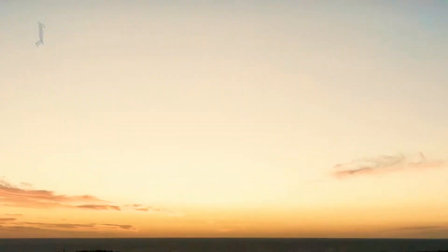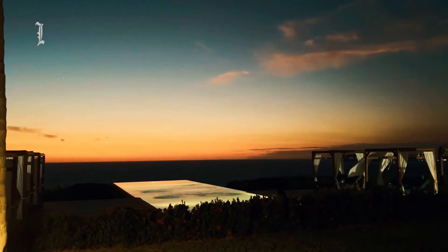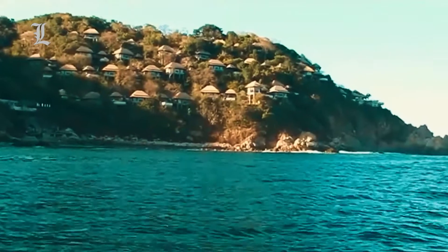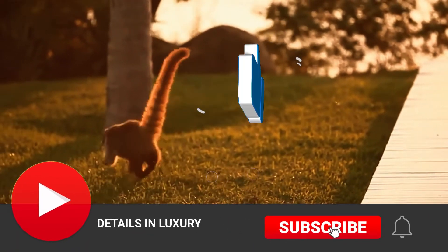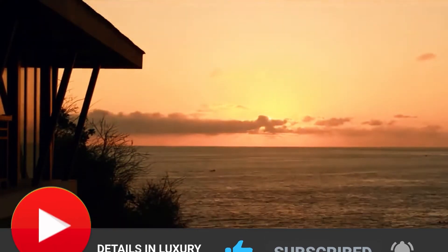That's all we have for now, but do check out Banyan Tree Cabo Marques' website for more information about current deals and promotions. We hope you enjoyed our video. Feel free to check out other hotel and resort videos on the channel. We would appreciate it if you could leave us a like, subscribe, and turn on notifications. Thank you for watching, and we'll see you on the next video.